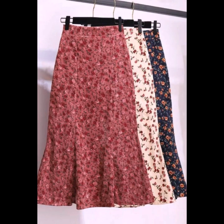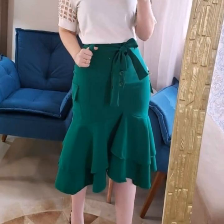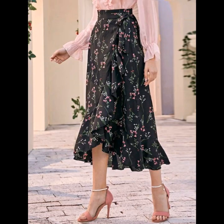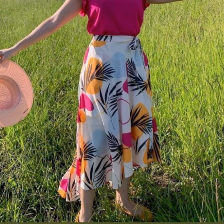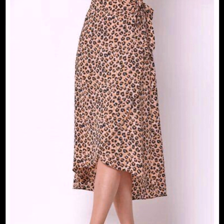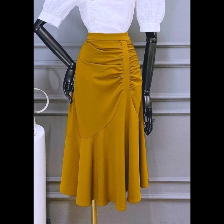Dear friends and viewers, in today's video I am going to show you the latest and most demanding, very trendy mermaid style skirt design ideas — with printed flower prints, jack print, dot print, awesome designs, plain gorgeous belted designs, cheetah print fabric, awesome and stylish looks, very trendy designs with slim A-line midi skirts, and beautiful long skirt designs.